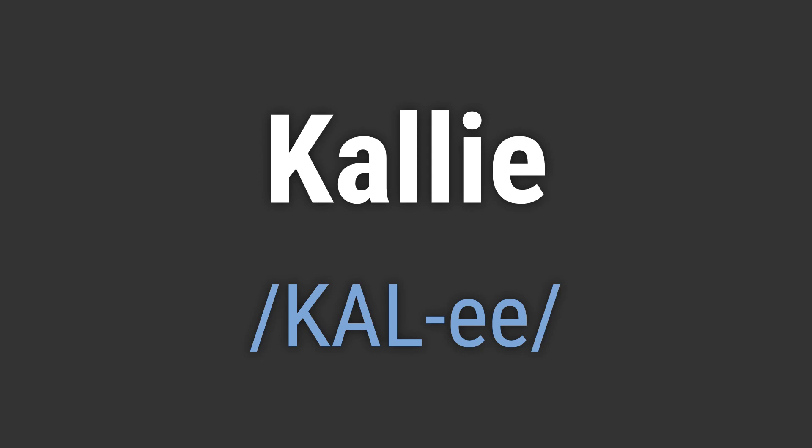To pronounce it correctly, emphasize the first syllable and pronounce the second syllable with a short E sound. Like, hello Kali. Goodbye Kali.